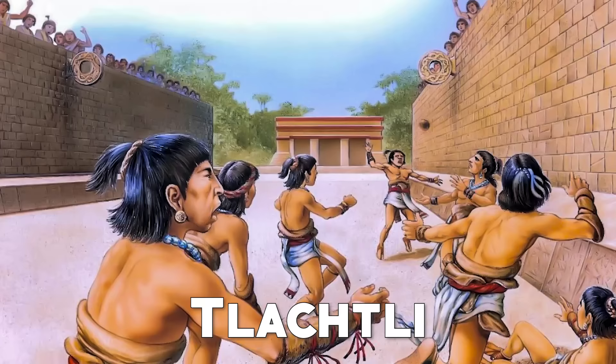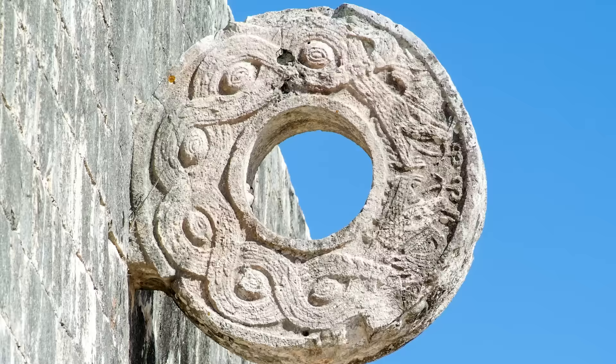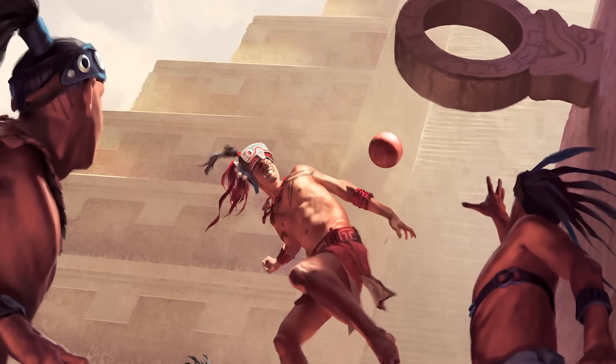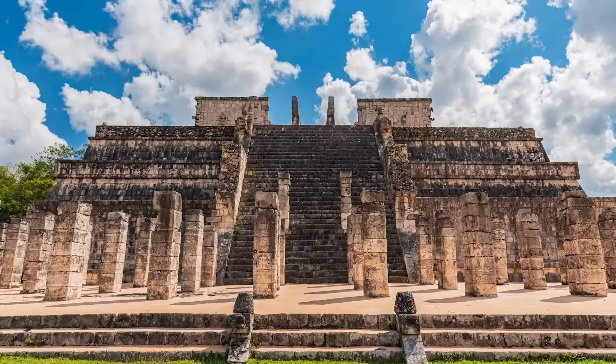In Chichen Itza, there was also a place where the Mayans practiced chalachli, known as the ball game. The field measured 168 meters by 70 meters. The players had to make a ball pass between rims placed on either side of the field. However, the balls could not be touched with their hands, so the players used other parts of the body such as shoulders and elbows. Some say they also used their knees, and that the defeated team was sacrificed.